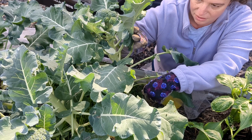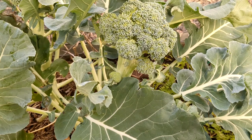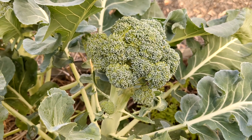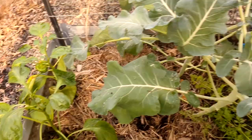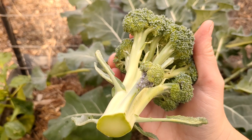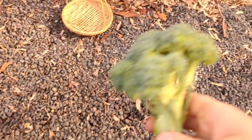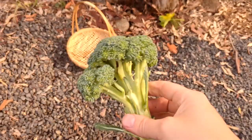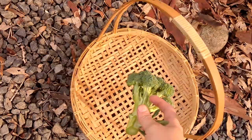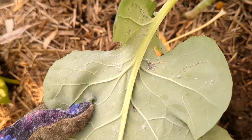This one doesn't look too bad — I haven't been able to spot any aphids on it yet, so I'm actually going to harvest it because it looks like it's pretty close to ready, and then we can have a really good look at it in the kitchen. They like to congregate in crevices, so you've got to turn your leaves over and have a look. This plant here actually looks pretty clean.